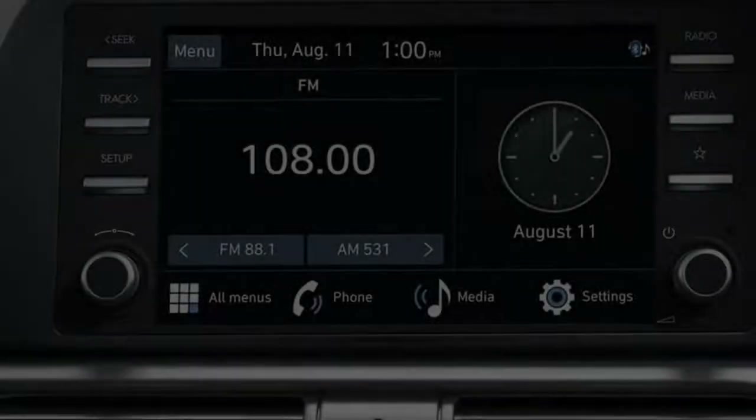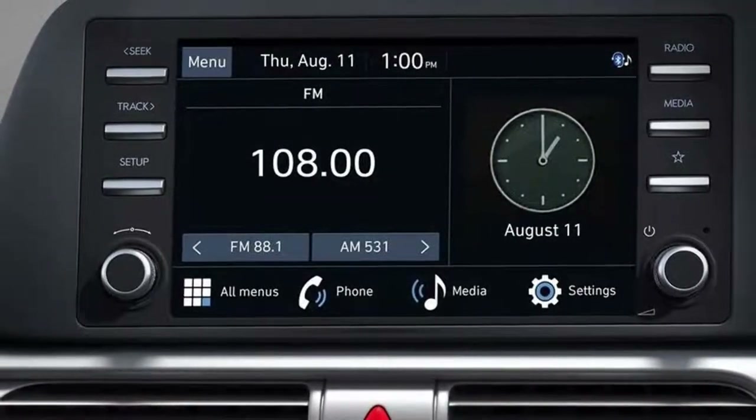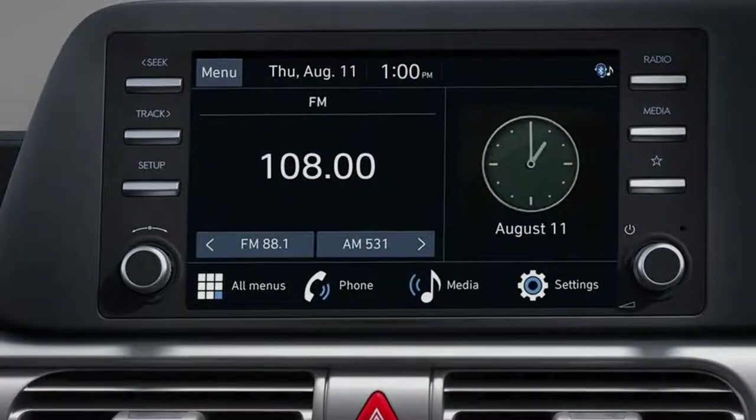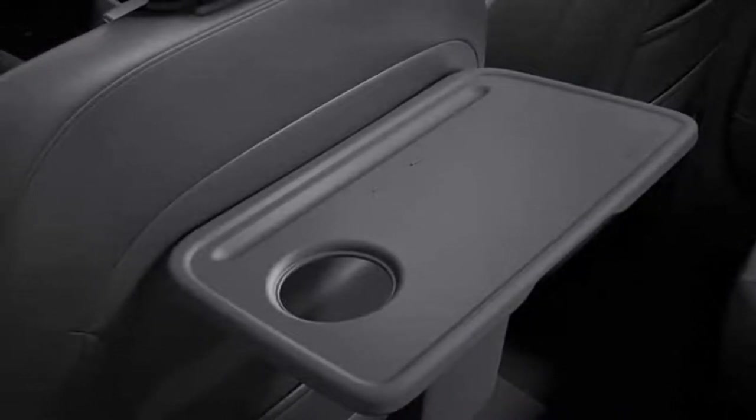Hyundai has also managed to give the Stargazer one of the most stylish interiors in the segment. Features like the digital gauge cluster, ambient LED lighting, folding tables, wireless charging, and an 8-inch touchscreen infotainment with Apple CarPlay and Android Auto are some of the amenities being offered in Hyundai's affordable MPV.